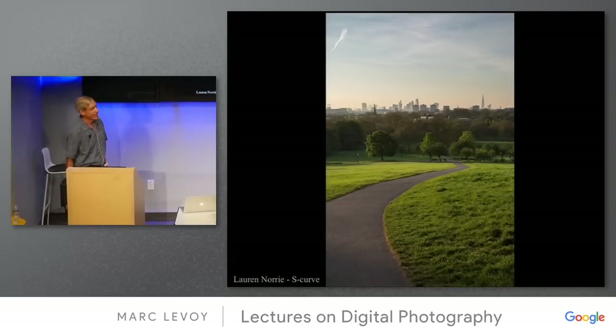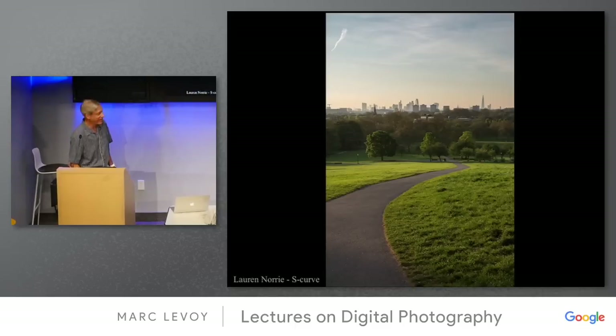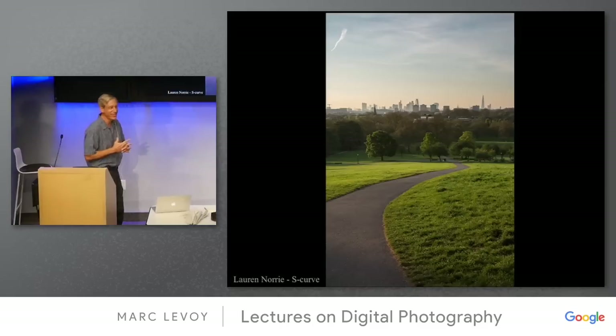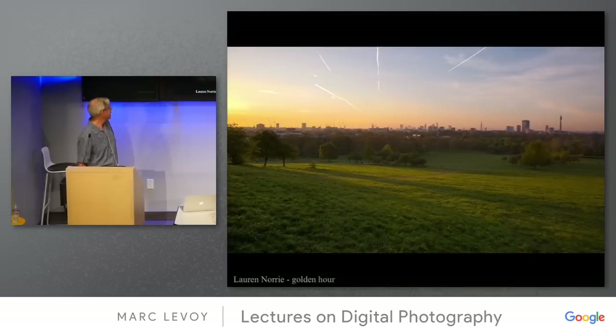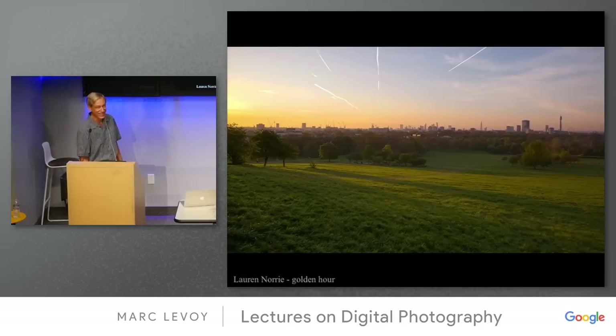Here's Lauren Norrie on the requirement of an S-curve. That's a beautifully composed photograph with a very nice S-curve in it. I'm guessing this is London — I think Lauren is in the London office. She also has a very nice golden hour picture, and you can tell she's a go-getter because it's a sunrise picture, not a sunset picture. The contrails make a very nice adjunct.